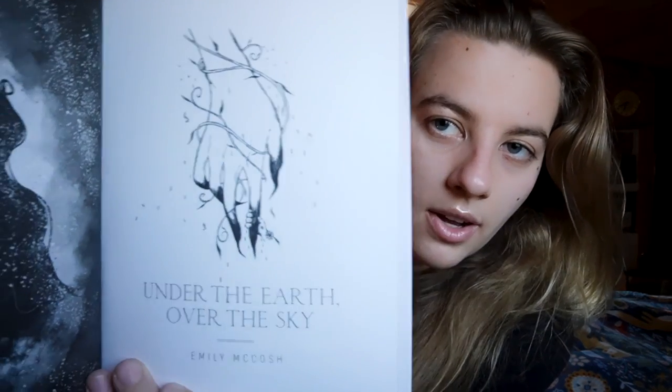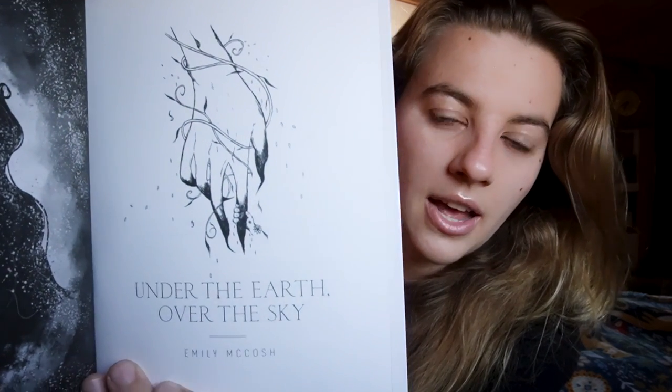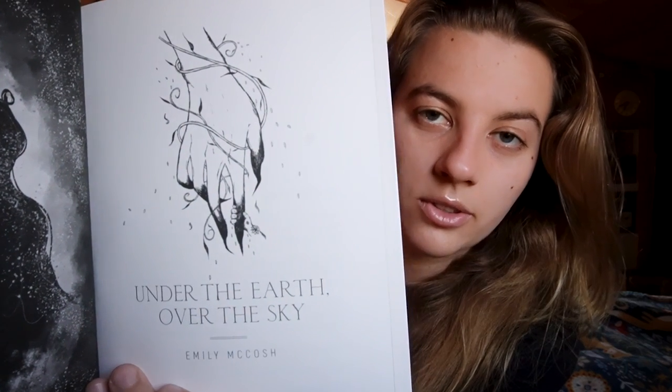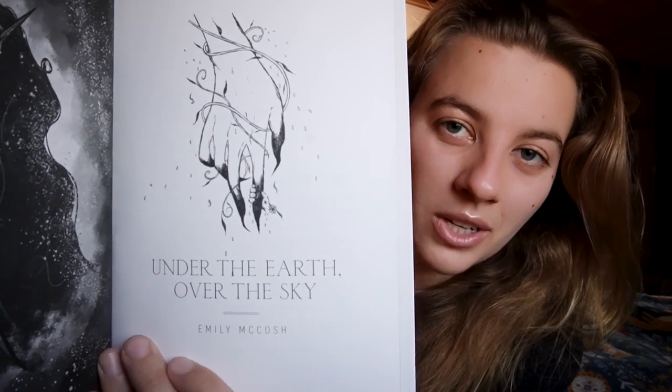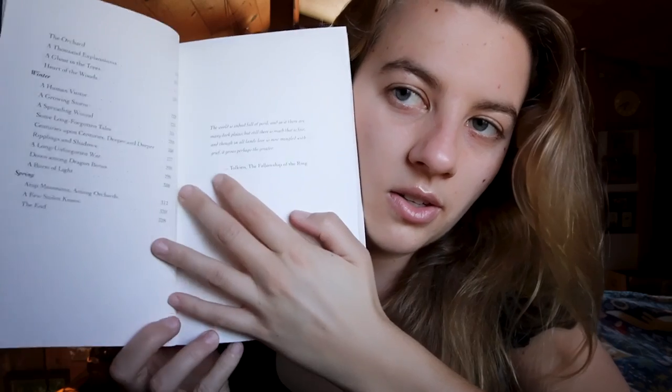You guys have absolutely no idea how proud I am of this little hand illustration. Hands are the bane of my existence — they are so difficult. I used so many references and it is so cute. It's the title page, in case you couldn't tell. There's the chapters page, and there's more on the other side. And yes, I have a Tolkien quote. Of course I do — it's my book.